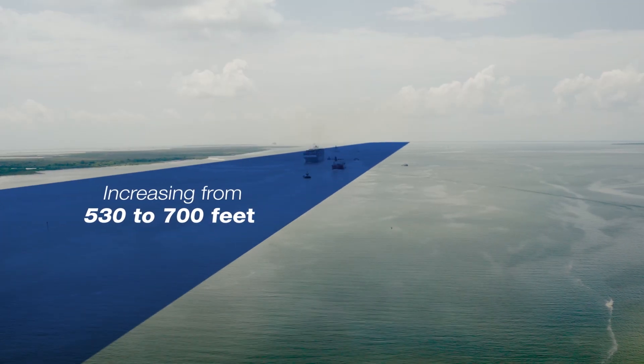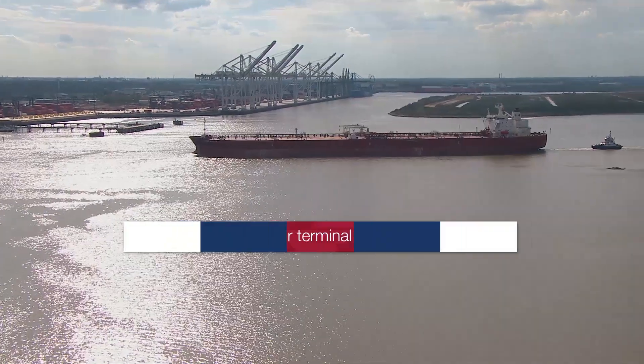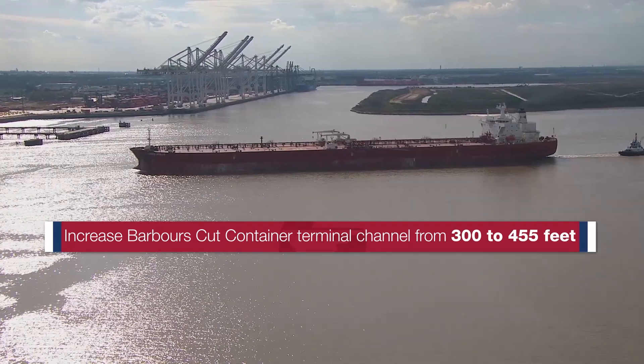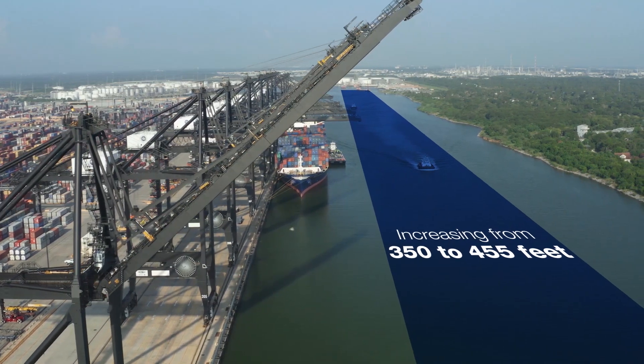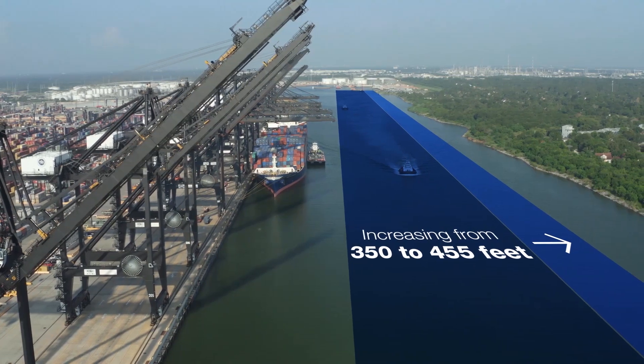Plans include widening the Houston Ship Channel from 530 feet to 700 feet. Project 11 will increase the width of the channel at our Barber's Cut Container Terminal from 300 to 455 feet. It will also improve the Bayport section of the ship channel, increasing its width from 350 to 455 feet, and will feature a modified entrance to reduce shoaling.